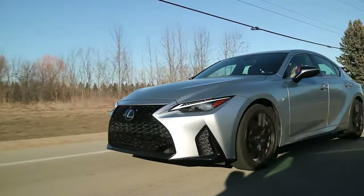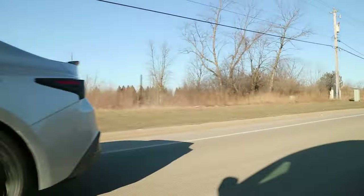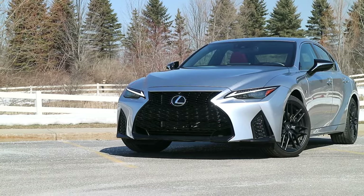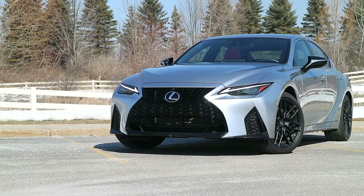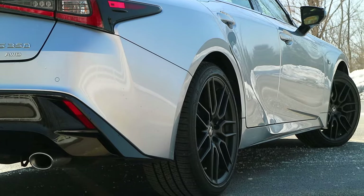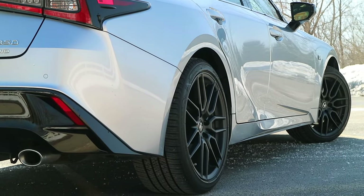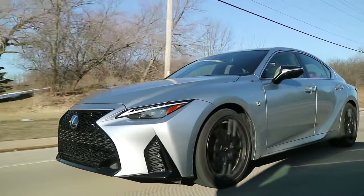We'll start where we usually do, behind the wheel. It's 3.5 liters of naturally aspirated roaring thunder and it makes a pretty punchy 311 horsepower and 281 pound-feet of torque. Power goes through an 8-speed automatic gearbox, which is a bit lazy, and it heads to all four wheels. That makes a 0-60 sprint good for about 5.6 seconds, and 5.5 seconds doesn't sound objectively all that slow.